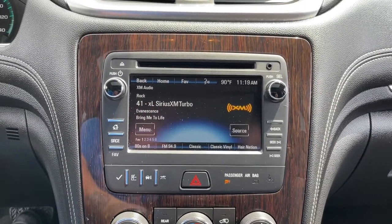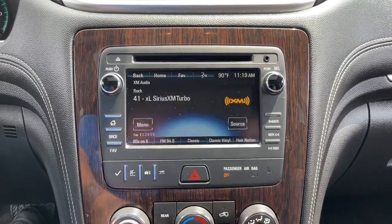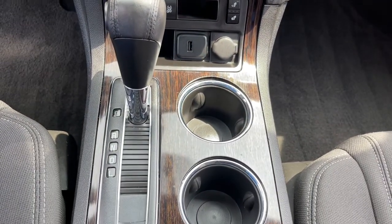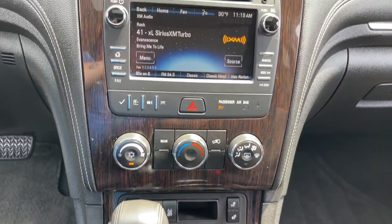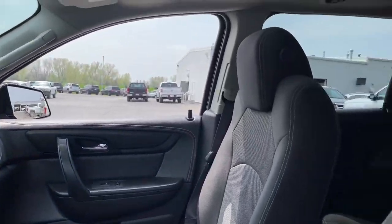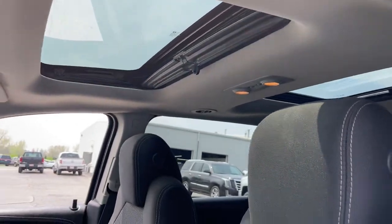These are just some of the great options this vehicle comes with: heated driver's seat, sun and moonroof, keyless entry, fog lamps, aluminum wheels, electronic stability control, third row seat, intermittent wipers, trip computer, and bucket seats.